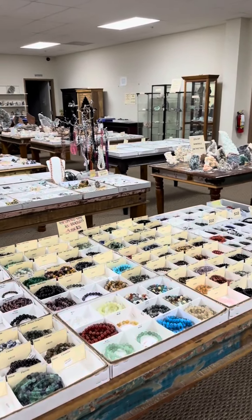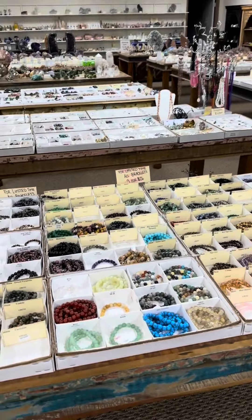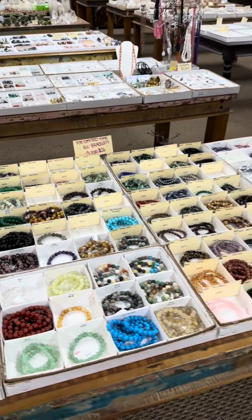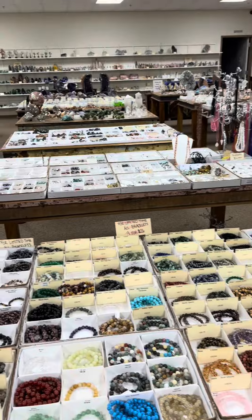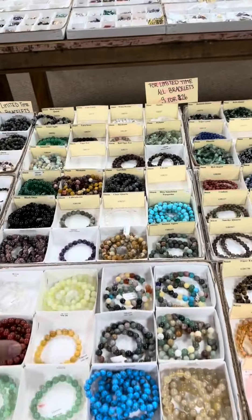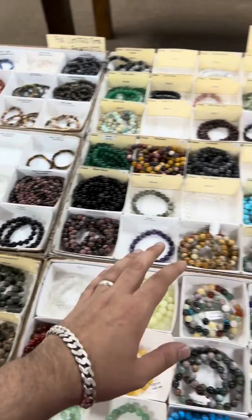Hello and welcome to my gem shop here in Charlotte, North Carolina. We're located at 400 East Arrowhead near University City in IKEA. We have a whole bunch of varieties of different things here — we've got our gemstone bracelets in so many different varieties and all kinds of sizes: 10mm, 8mm, 6mm.